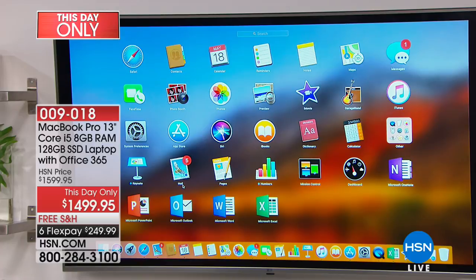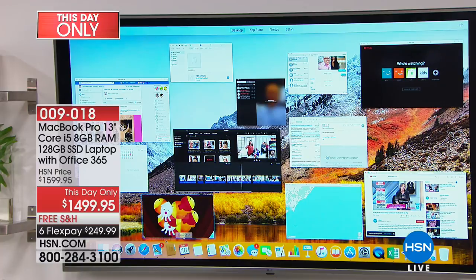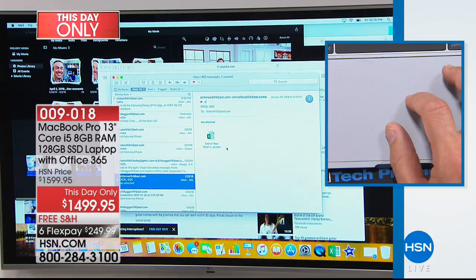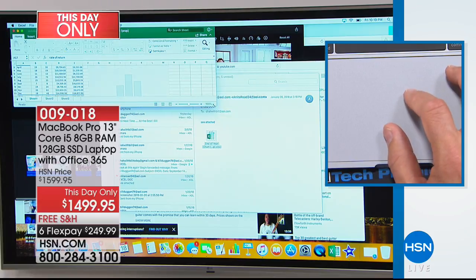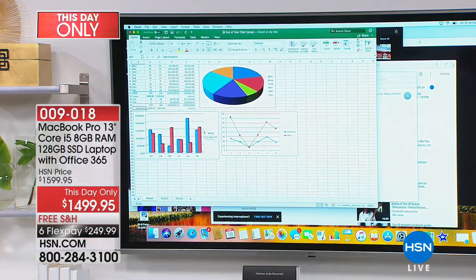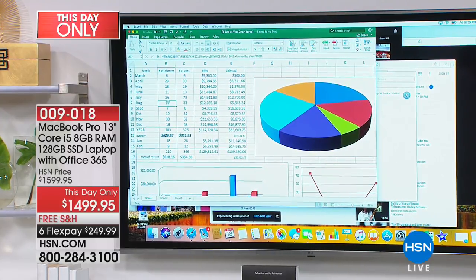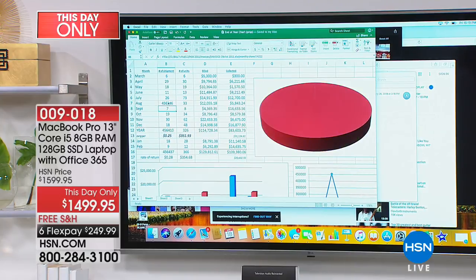You also have Numbers, Pages, and Keynote — the Apple versions. We're giving you both the Apple office suite and Microsoft Office. Here's what happens: you get an email from a co-worker or professor with an Excel document — are you going to be able to open it? I'm going to open this Excel document. Did you see how quickly it opened? I'm going to pinch and zoom in — I'll change this number and you'll notice it changes the pie chart. I have full access to edit, create, and update — and that was a PC document.